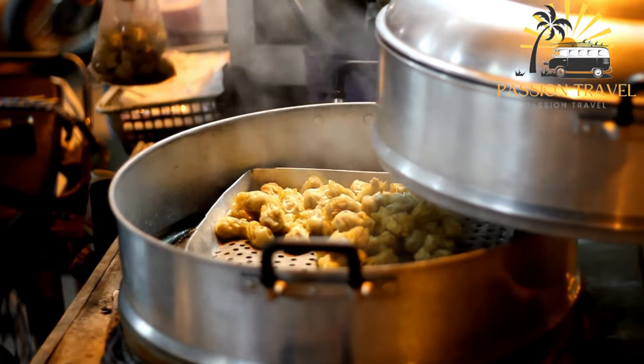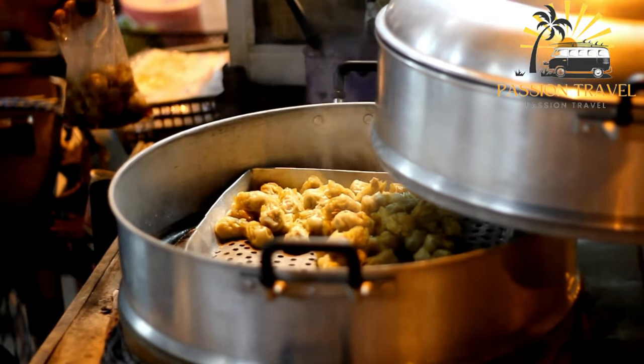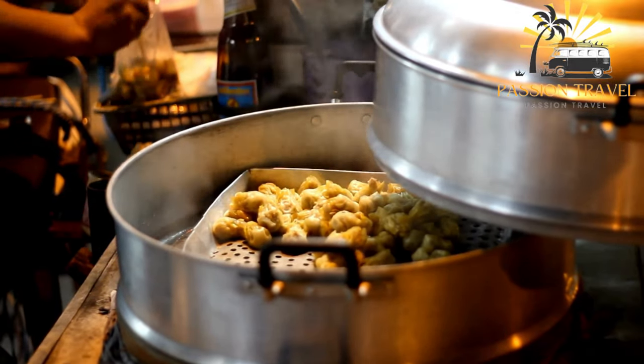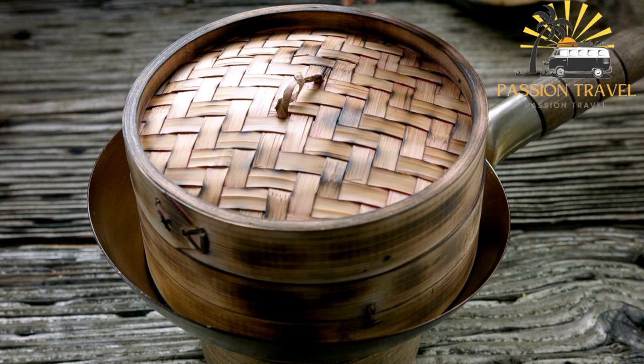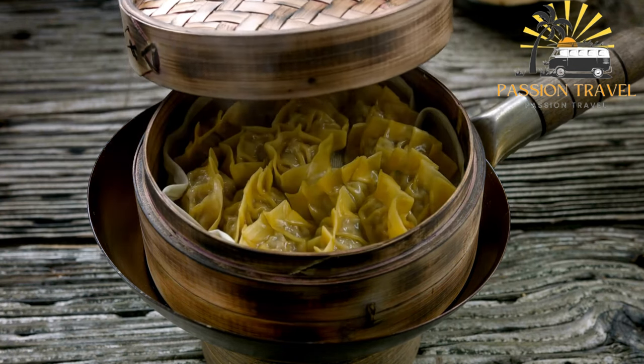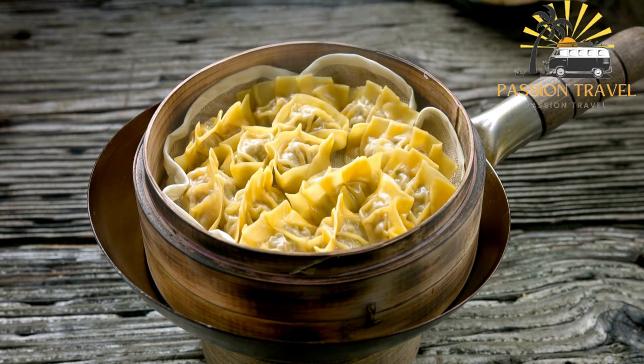The dumplings are shaped into small balls, flattened slightly, and then steamed until cooked through. Buuz is a popular food in Mongolia and is often served during special occasions and celebrations. It is usually eaten with a side of pickled vegetables and a bowl of soup.